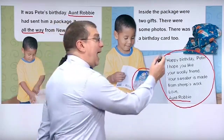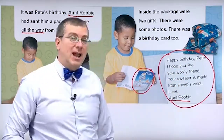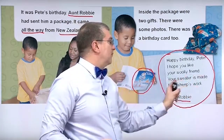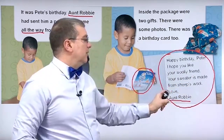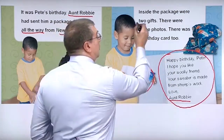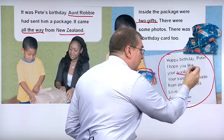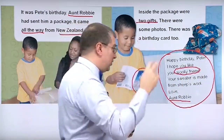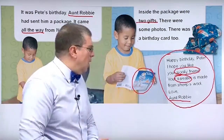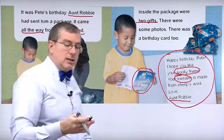This message is: Happy birthday, Pete. I hope you like your woolly friend. Your sweater is made from sheep's wool. Love, Aunt Robbie. So Aunt Robbie is talking about the presents. Remember, there are two gifts. One is a woolly friend — that's one gift. And two is your sweater. I'm curious — what does she mean by woolly friend? Let's take a look and continue reading.